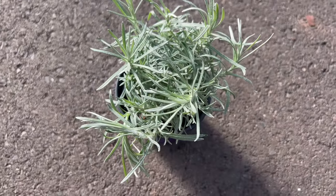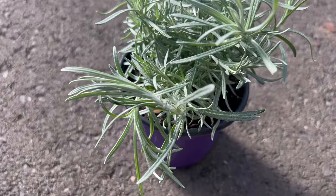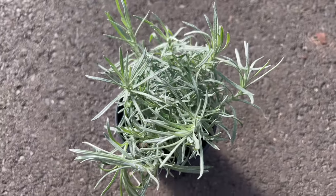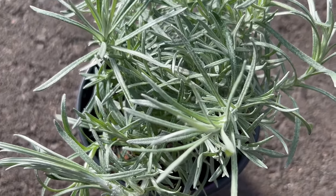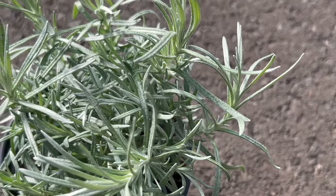Curry italicum thrives in well-drained soil and prefers a sunny location with ample sunlight. It is drought-tolerant once established and requires minimum maintenance, making it an excellent choice for beginner gardeners or those with limited time for gardening tasks. Regular pruning helps promote bushy growth and encourages the production of fresh foliage for culinary use.